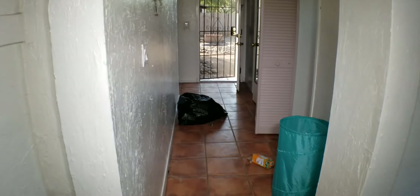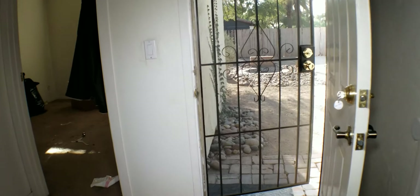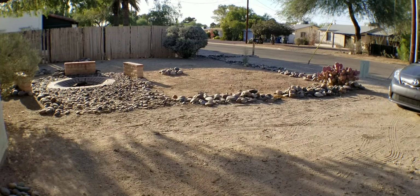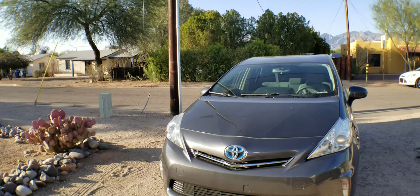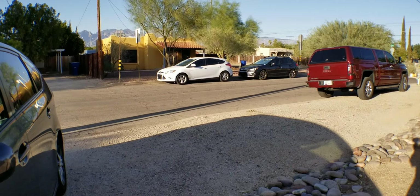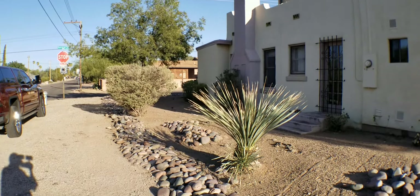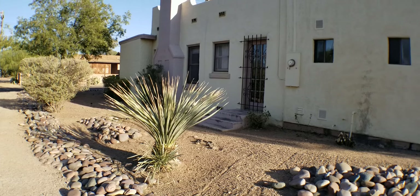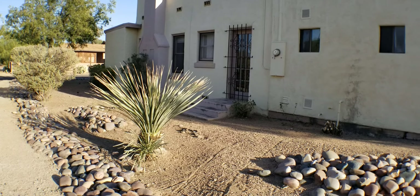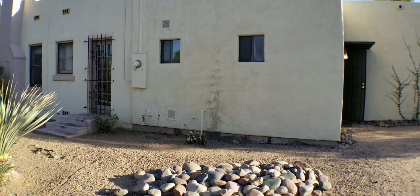We'll work our way out back and that'll pretty much be it for the video today. When we drove up, the appearance of the front yard sort of led us to believe that the interior would be equally clean, but obviously it needs a lot of pickup and all that to get it into rent-ready condition. And anyway, that's the end of the video — thank you for watching.